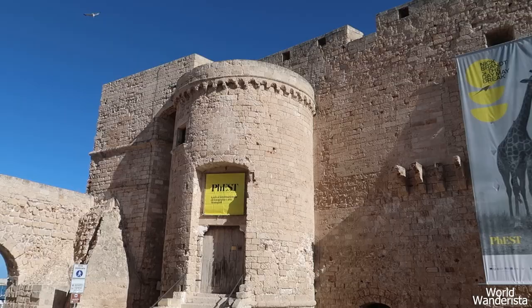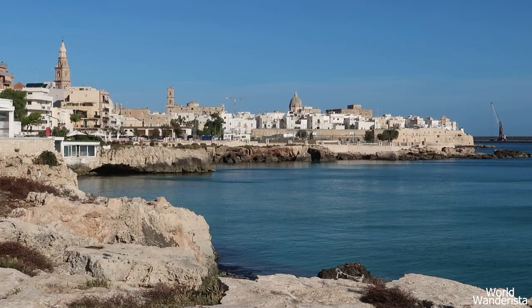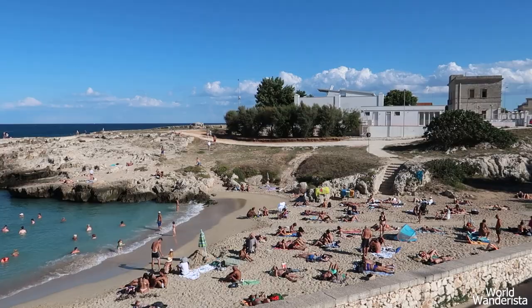Wandering along the Lungomare is one of the most local things to do in Monopoli. It takes you along the old city walls and the bastions, along the waterside and different beaches.